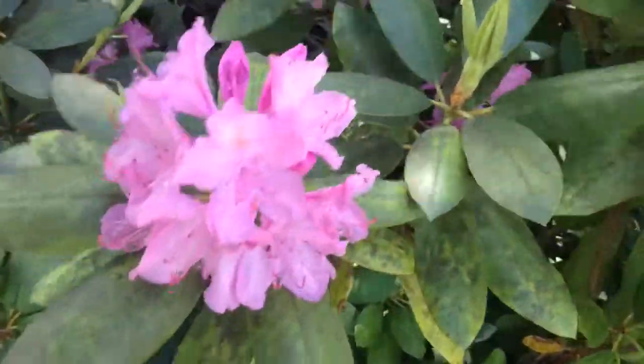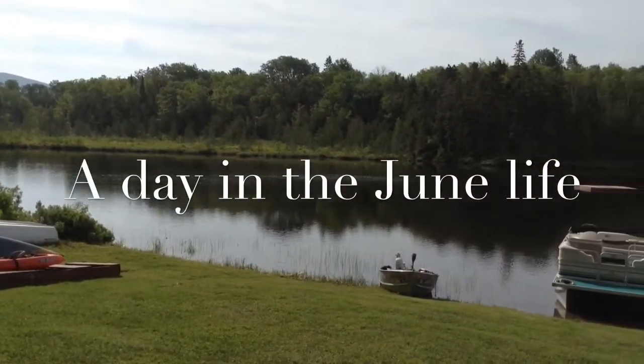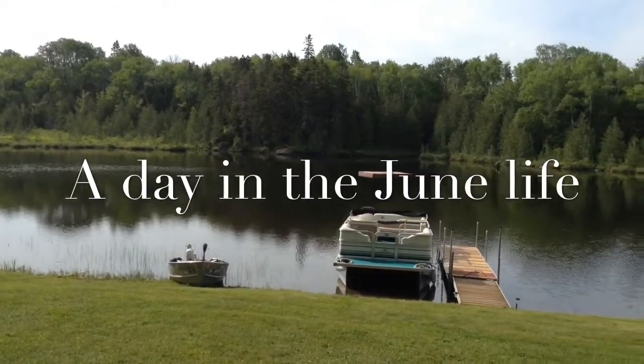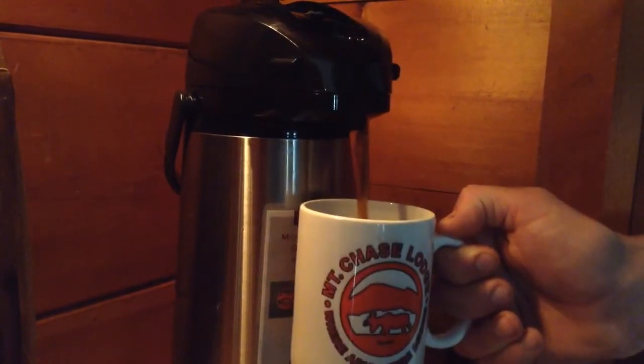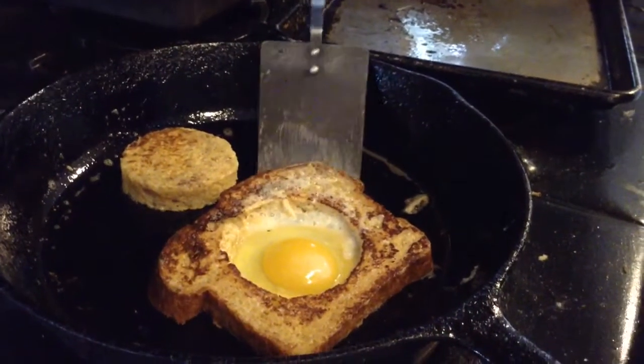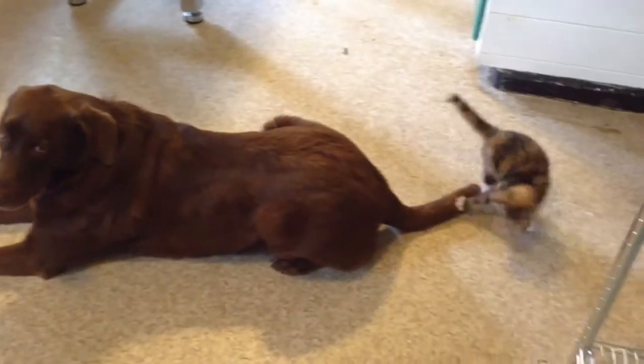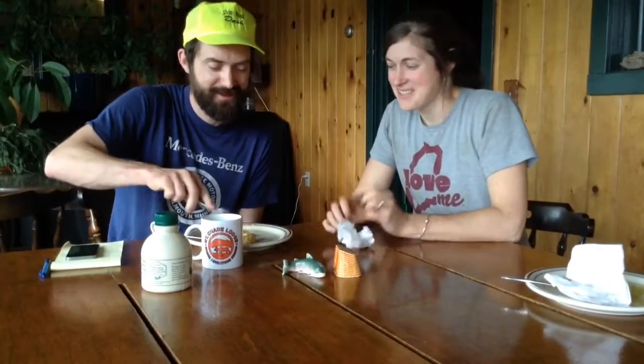Thank you for joining us. We're doing another day in the life video, and now it's June. So we're going to take you around with us today and let you see all the projects that we're working on.